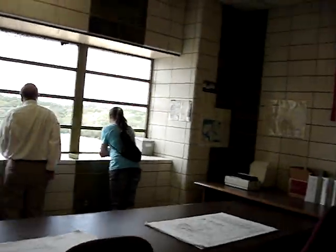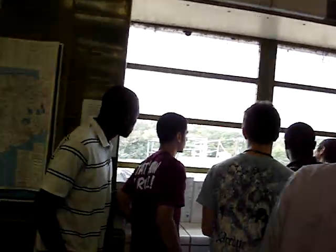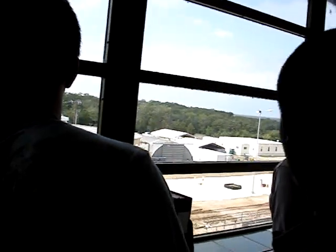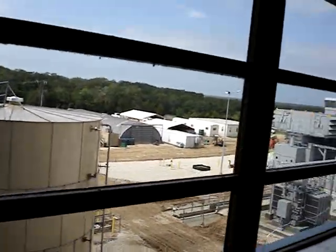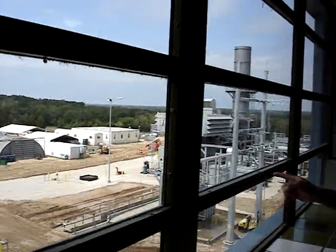What is it that we're looking at? That's Unit 3 — the new unit, still being worked on. Unit 3 is out there; Unit 2 is directly out here. Where is Unit 3? It's that one over there.